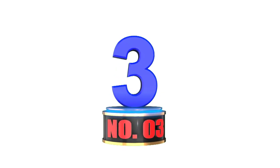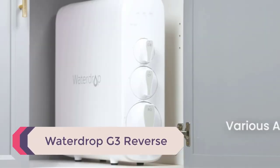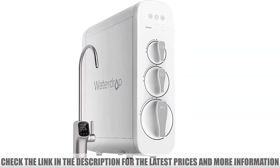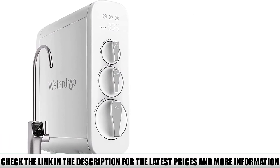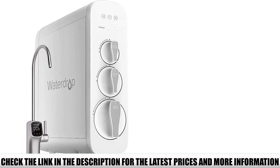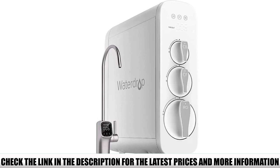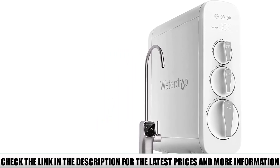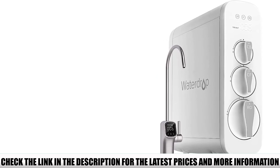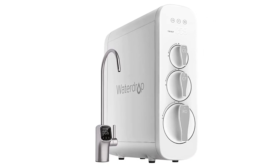Number 3: Waterdrop G3 Reverse Osmosis. The Waterdrop G3 Reverse Osmosis water filter system is another good under-counter water filter, mostly due to its cross-filtration process. This reverse osmosis system prevents bacteria buildup in your water. Its smaller size also makes it ideal for those with less kitchen or under-sink space available. The SmartTDS monitoring panel means you can easily monitor filtration levels.